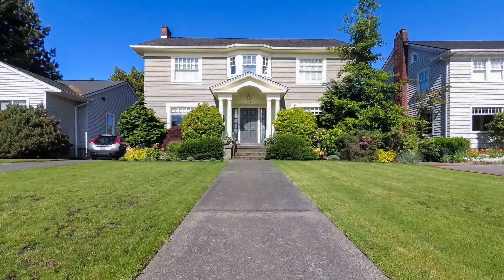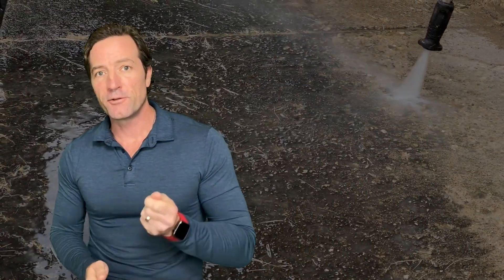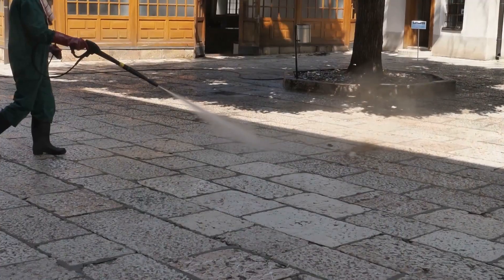So let's talk about curb appeal. It's really important because it's the first thing a buyer is going to see when they walk up to your house. Let's keep it simple and talk about power washing. You can either rent one or you can hire somebody — take the dirt off of the walls, driveway, and the sidewalk. And believe me, when you do it, you're not going to believe how dirty it was before.